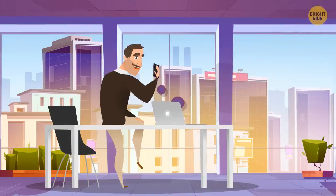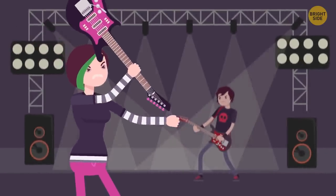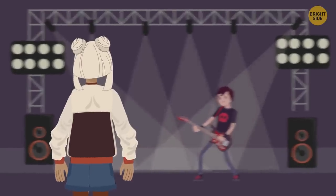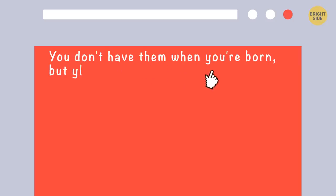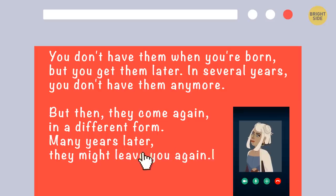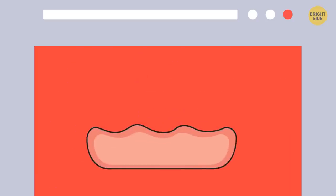Amy's friend Bill called her saying he had a surprise. He'd won several tickets to the concert of Amy's favorite pop band and would give her a ticket if she figured out a difficult riddle. The riddle went: You don't have them when you're born, but you get them later. In several years, you don't have them anymore. But then they come again, in a different form. Many years later, they might leave you again. What are they? They are your teeth.